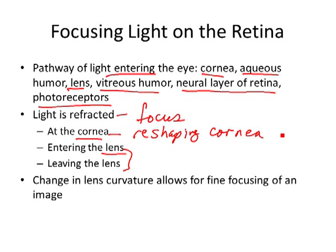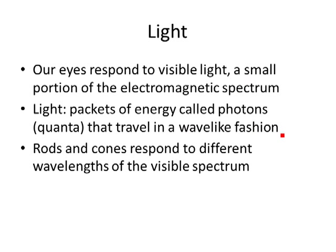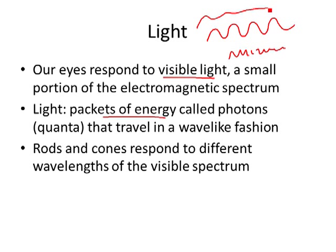Photoreceptors respond to visible light — just wavelengths of energy. Light comes in little wavelengths; we have the visible spectrum, which is what we can see — the color of the rainbow. Our rods and cones only respond to that visible spectrum. That means we don't see x-rays, we don't see gamma rays. There's other light out there; humans only respond to the visible part.